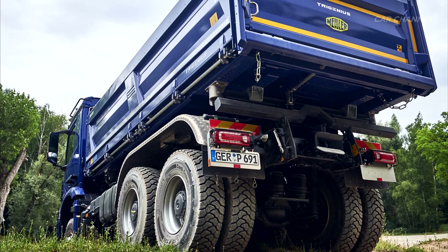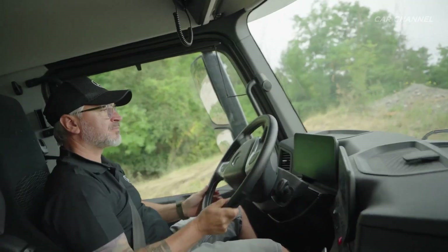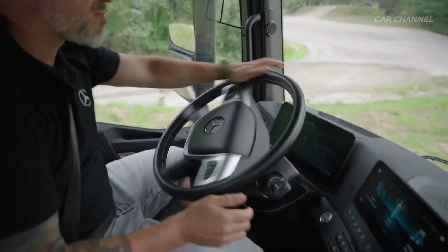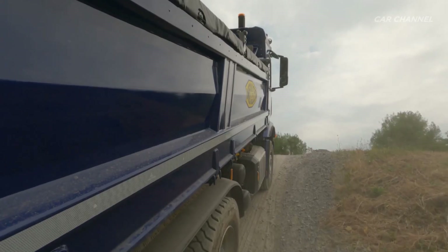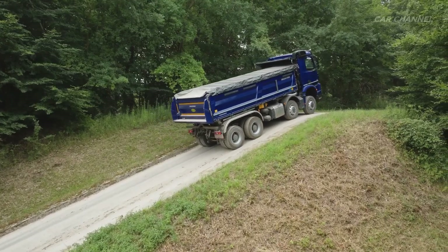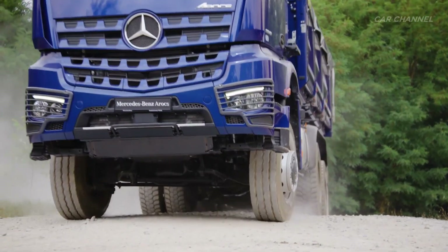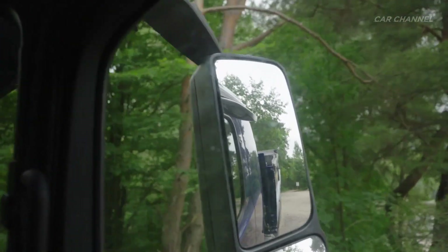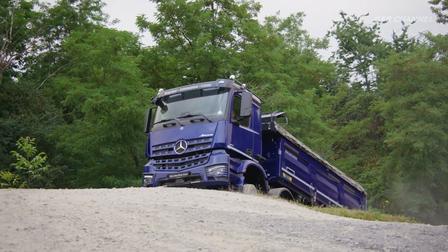The latest AROCS models feature the Multimedia Cockpit Interactive 2, with a fully digital instrument cluster and a central touchscreen that allows intuitive control of key functions such as power takeoffs and assistance systems. The integration of Truck Live enables real-time data for navigation, fleet management, maintenance, and over-the-air updates. This not only enhances driver comfort but also boosts fleet efficiency and operational readiness. Availability of the Multimedia Cockpit Interactive 2 depends on the cab variant and may be standard or optional depending on the configuration.